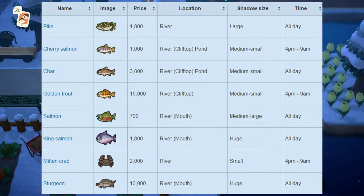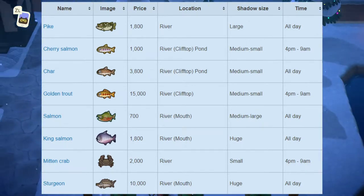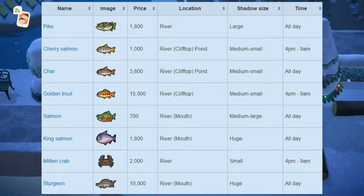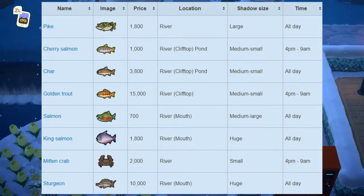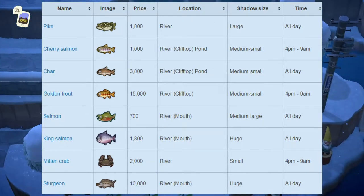Next up we have the salmon, which sells for 700 bells at Nook's Cranny. Shadow size is medium to large, and it can be found at the river mouth on your island, available all day. If you're unsure what the river mouth is — on either end of your river there will be rocks under the water, and you can catch river mouth fish from there. Next up, we have the king salmon, which sells for 1,800 bells at Nook's Cranny, found at the river mouth with a huge shadow size, available all day.